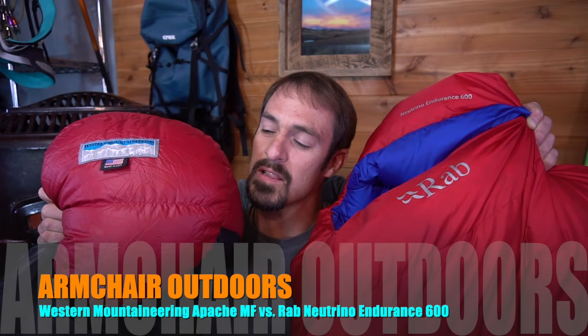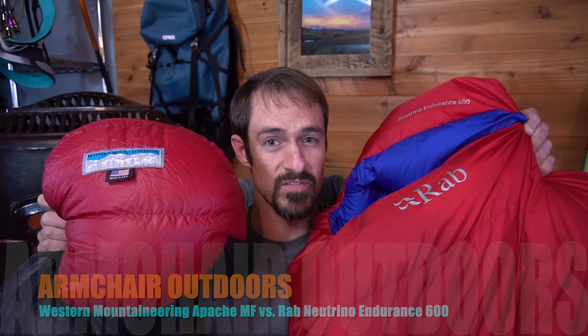Welcome back, Armchair Outdoor Enthusiasts. Let's do a quick review and comparison video between the Western Mountaineering Apache Microfiber and the Rab Neutrino Endurance 600. Both sleeping bags are rated to 15 degrees Fahrenheit, and both come from very reputable manufacturers. But as usual, there can be only one. Which one do I like most? Find out at the end of this video.